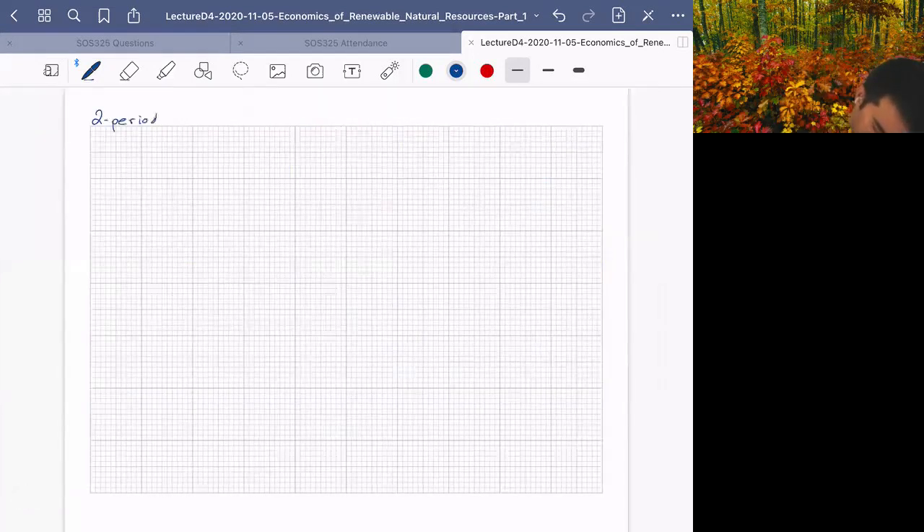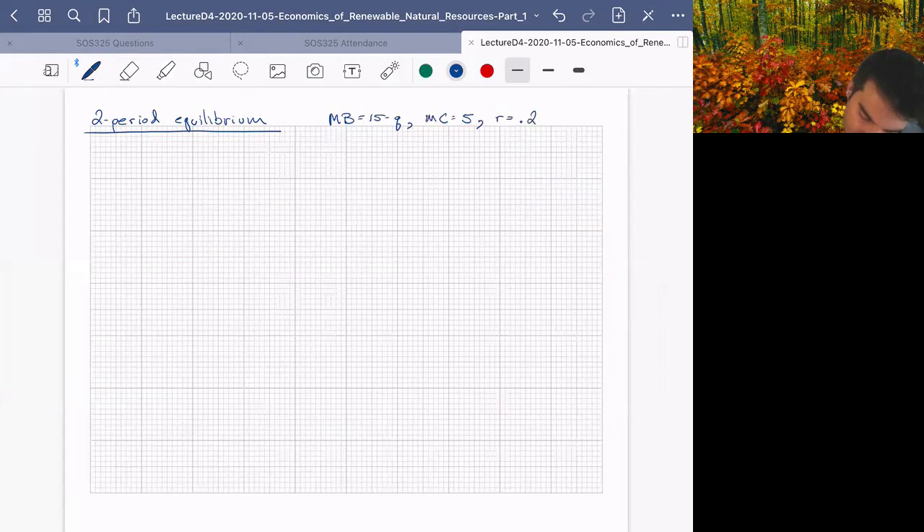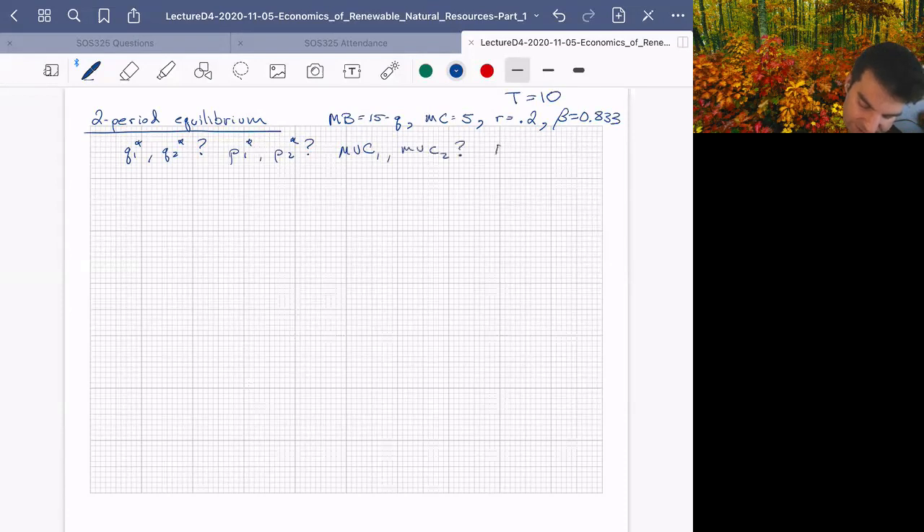For our two-period equilibrium — as a reminder: marginal benefit = 15 minus Q, marginal cost = 5, interest rate = 0.2, beta = 0.833, and total available T = 10 — we are interested in finding Q1* and Q2*, the corresponding prices P1* and P2*, and the marginal user cost in both years and how they relate to each other.